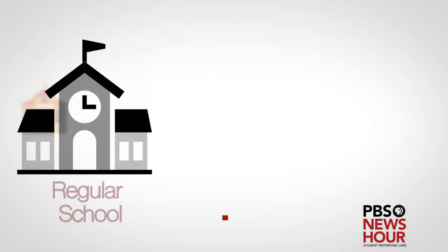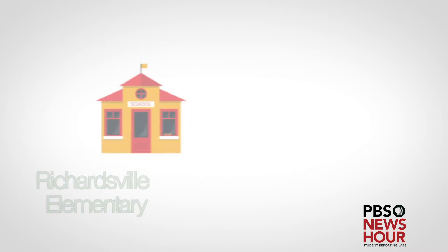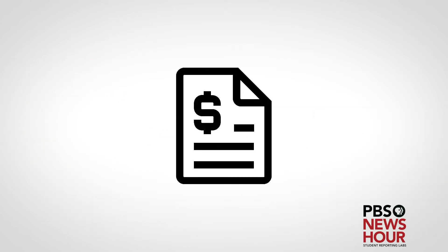A typical school uses 75% more energy than that of a net zero school. To be considered net zero, a building has to produce as much energy as it consumes in a year, but this school actually produces more than it uses. That is why they receive a check of $30,000 from the energy company, as well as eliminate a $200,000 energy bill they would have had to pay.